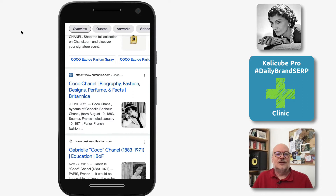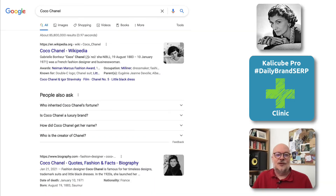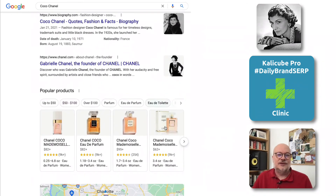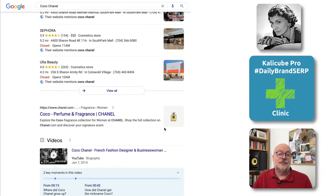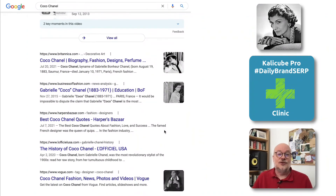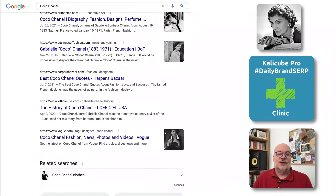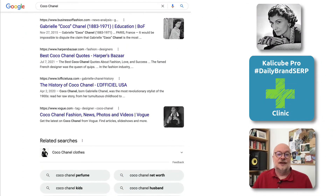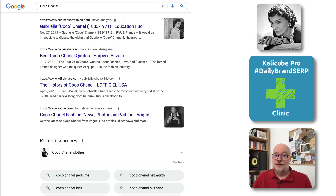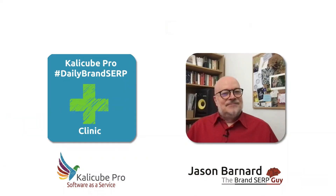But what I'd like to point out today is that on desktop, Google is increasingly showing them. It keeps having these experiments, and I would suggest that this is something that's going to stick — that it would be a good idea if you aren't doing so already to optimize your pages to carry an image that is appropriate for a thumbnail, not just for mobile, but for desktop too. Thank you very much.